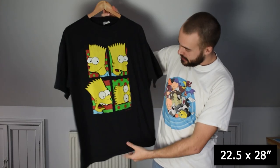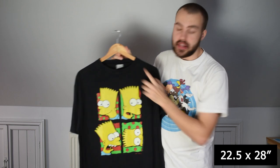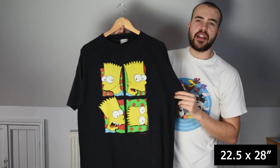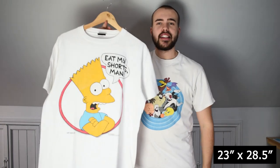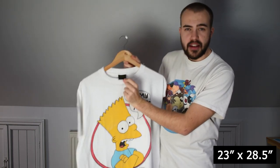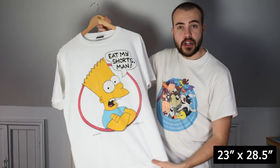Then we have the Bart Simpson tee from 1991 — a good XL, maybe even a double XL. The tag is faded so I can't tell, but great wear to the graphic, single stitch all over. No back print, but you don't need one when your front print looks this good. And because one Bart tee isn't enough — here's another: absolutely classic, Eat My Shorts Man on the large changes tag. Single stitch all over, dated 1990, one year after the show was out.